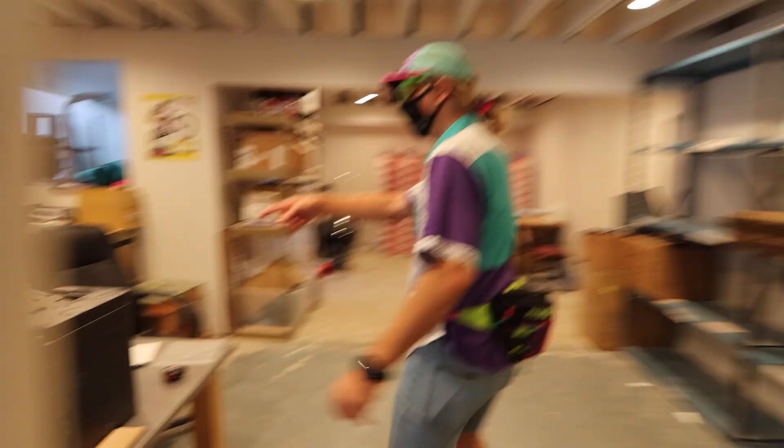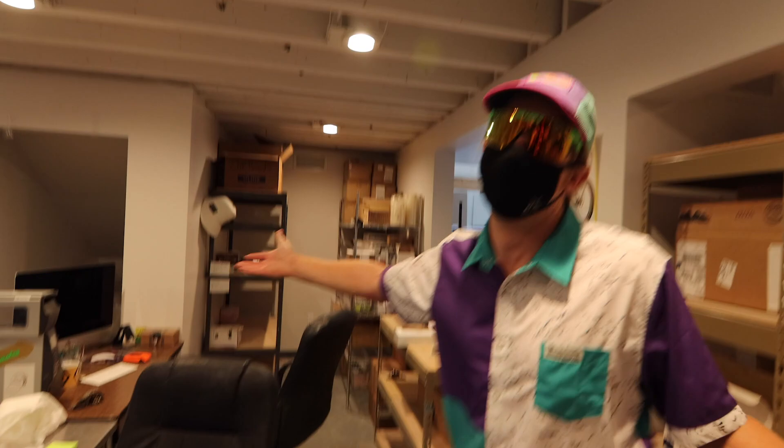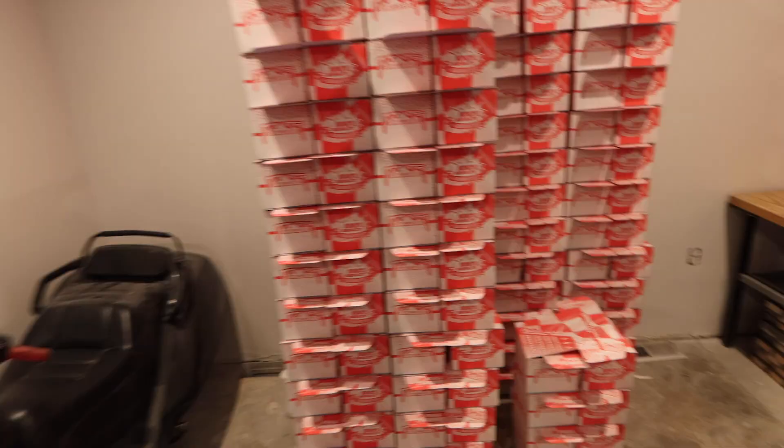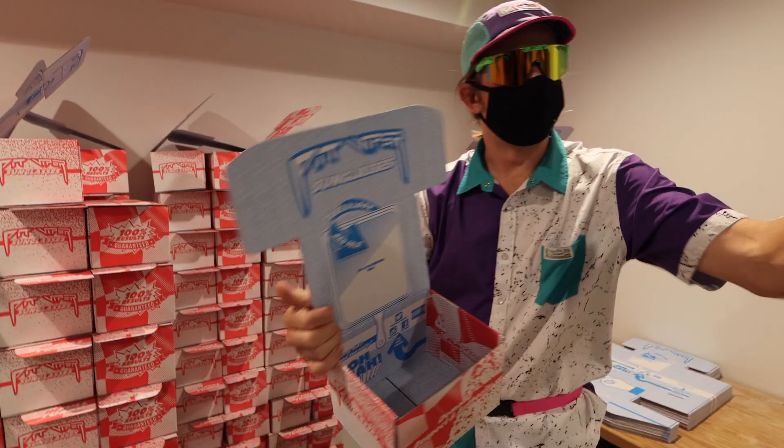We got boxes. We got Honda Helixes — we got two of these bad boys. Big fan. These are empty boxes; this is what we ship them in. That's what Justin's doing over there right now, building up boxes. Every one of these has jokes all over it. We work very hard for every one of you. Please, read your box.